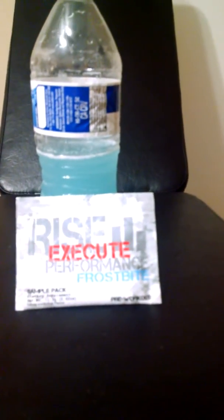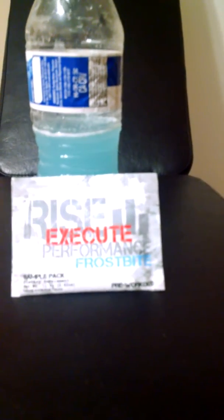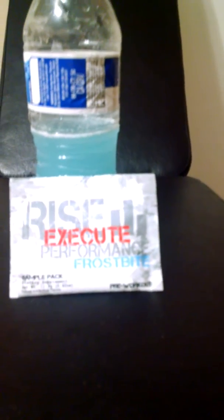All right folks, here's my quick review of Rise Performance Pre-Workout Execute. So far I dig it — five days of use: chest workout, back workout, arm workout, shoulder workout, and chest workout again. Not too shabby.